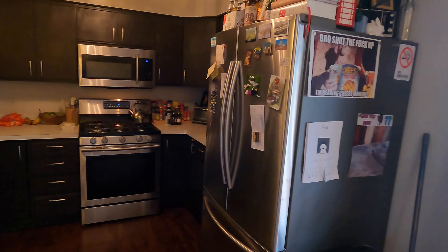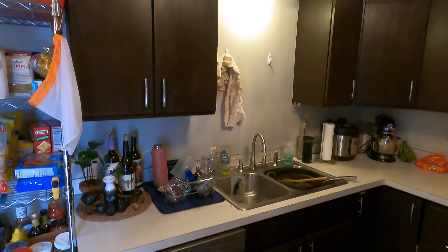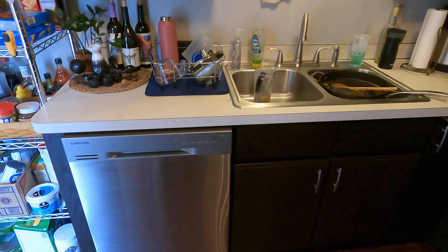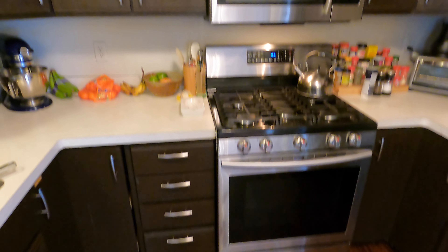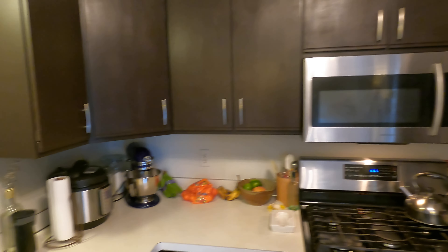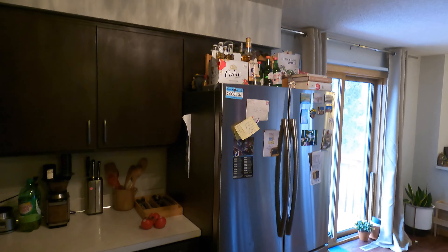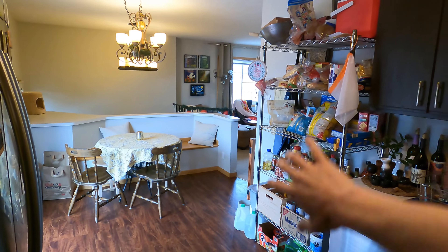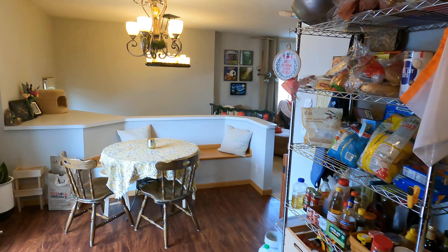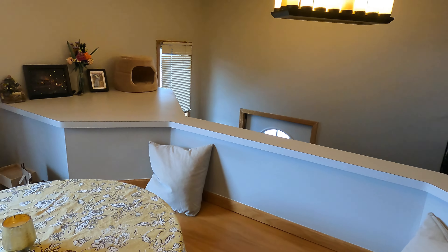We've got our stainless steel appliances, black cabinets, newer hardware. Here's our dishwasher. Got a little Lazy Susan action over here, gas range, built-in microwave. Plenty of cabinets that continue to wrap around here, and there's your large stainless steel fridge. You've got some cool light fixtures here, and then space for like a pantry or storage. Good space here for a table, and you do have this built-in bench here for some seating, too. It's quite nice.